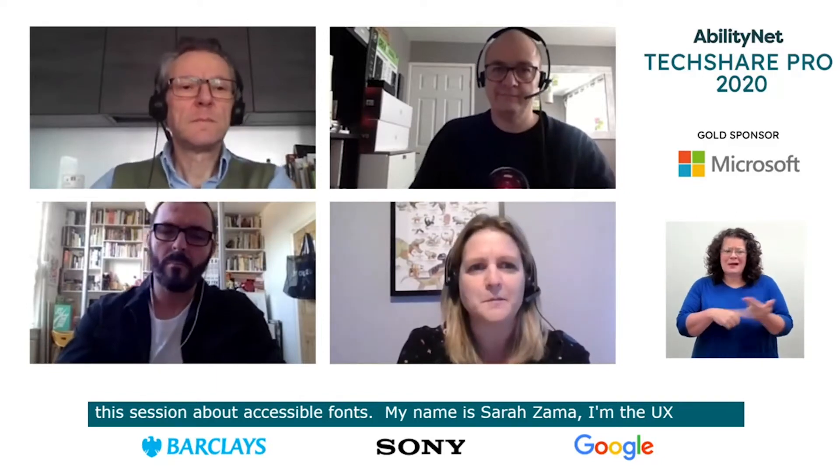Good afternoon, everyone, and welcome to this session about accessible fonts. My name's Sarah Zama, and I am the UX videography and design manager at Sony Professional. This is actually my fourth tech share this year, and I'm just really delighted to be here, sharing this session with these guys today.